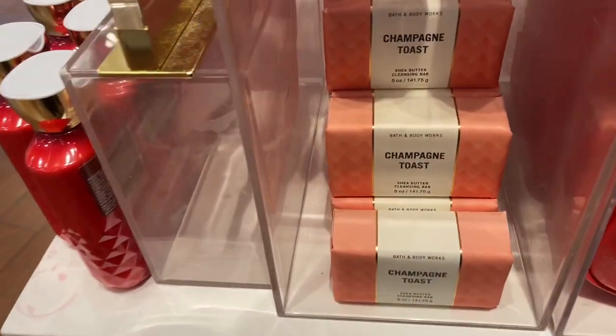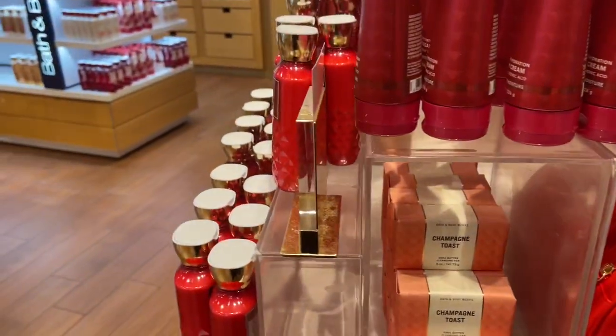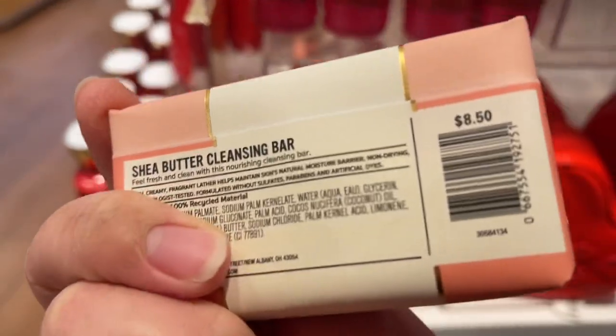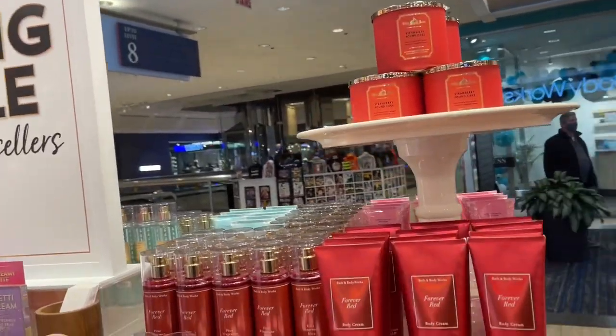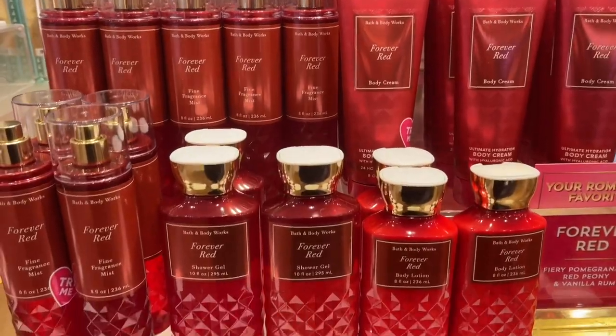I really like that, and they have all these bar soaps throughout the store. I'm really tempted to try their bar soaps because I haven't tried them before. If you've tried the bar soaps, let me know in the comments below if I should grab them, because I'm really into using bar soaps these days.